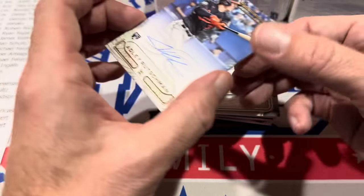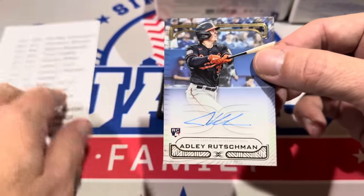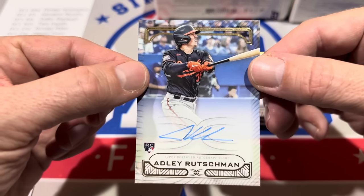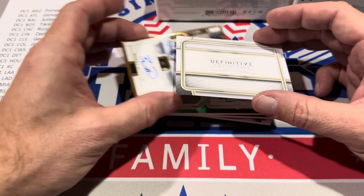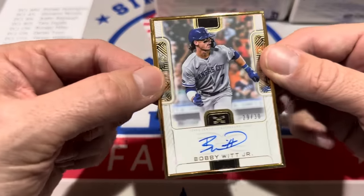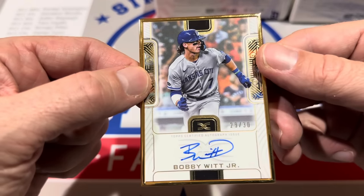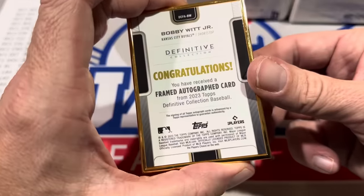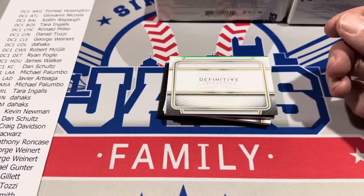The next hit is Adley Rushman for the Orioles — a beautiful on-card auto. That one goes to Justin Allspot, who has the Baltimore Orioles. Then we have the gold-framed hit: Bobby Witt Jr., numbered to 30. That's a second hit for Dan Schultz. If you weren't happy with your Vinny Pasquantino, you've got to be happy now — a beautiful gold-framed Bobby Witt Jr. Bobby had a fantastic season, probably one of the top five players in the American League.